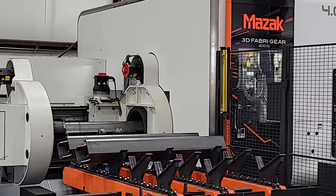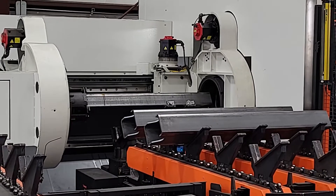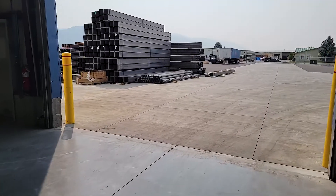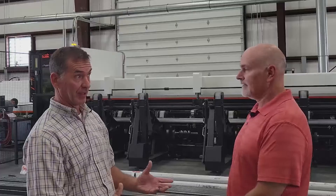It's given us a whole other revenue stream that we had no access to. So it's been a complete game changer. And as you can see with our facility and how busy we are, the workload that we have — it's been an awesome experience.